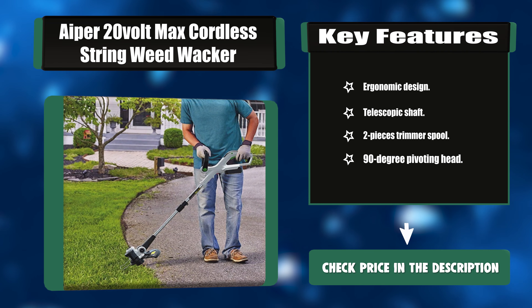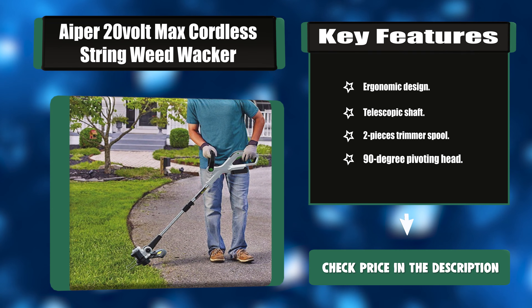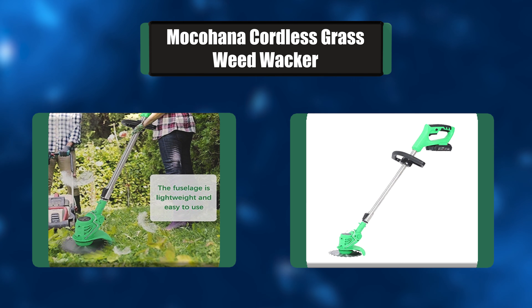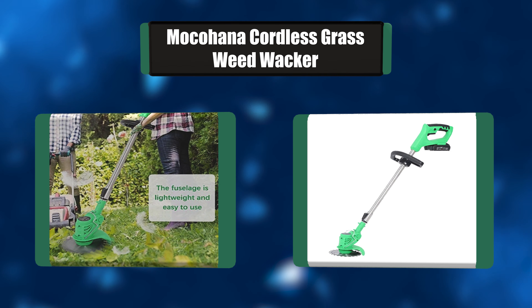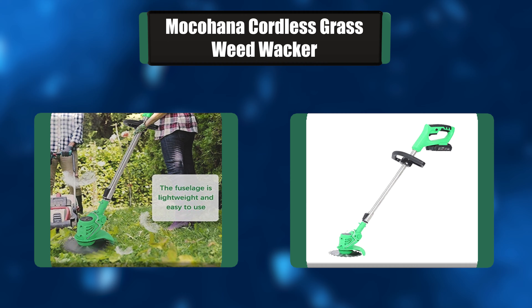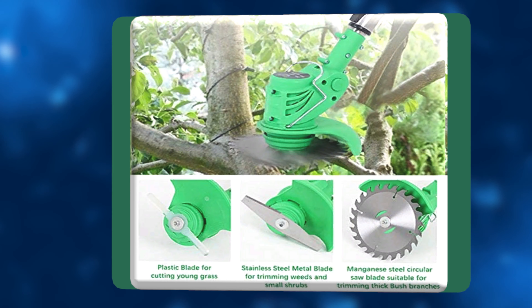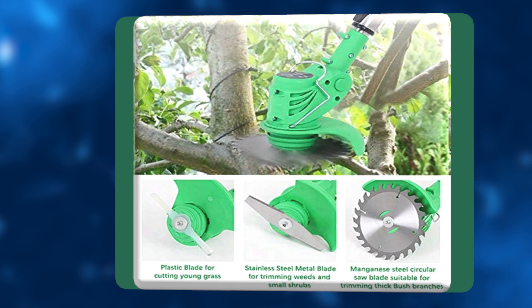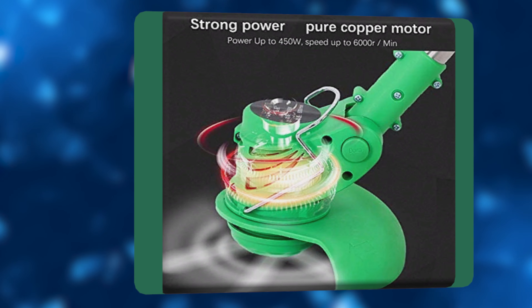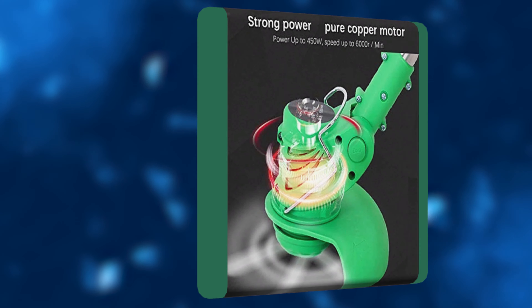Number five: Mocohana Cordless Grass Weed Whacker. This cordless grass weed whacker delivers superior performance via a brushless motor powered by a 21-volt battery for run times to get the job done with confidence. Not just great performance — with a soft adjustable handle and foldable aluminum shaft, this trimmer is lightweight and ergonomic, providing comfort for every user.